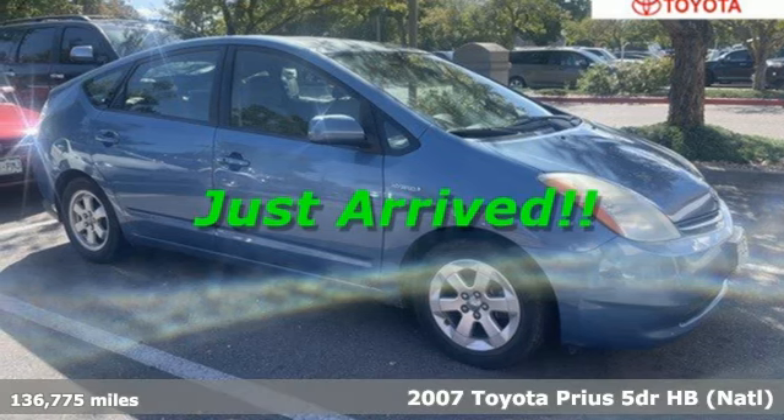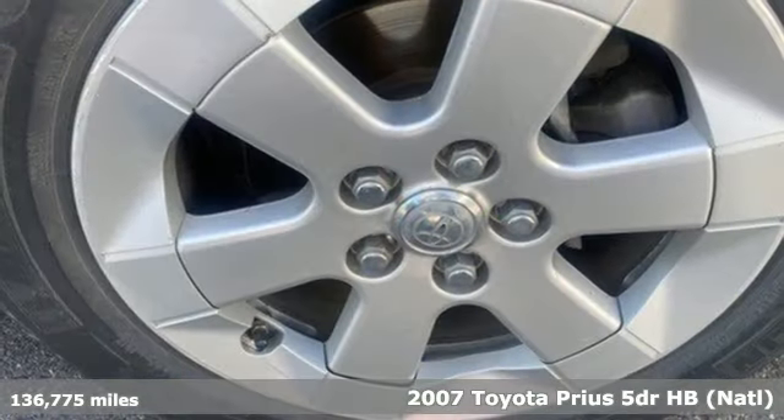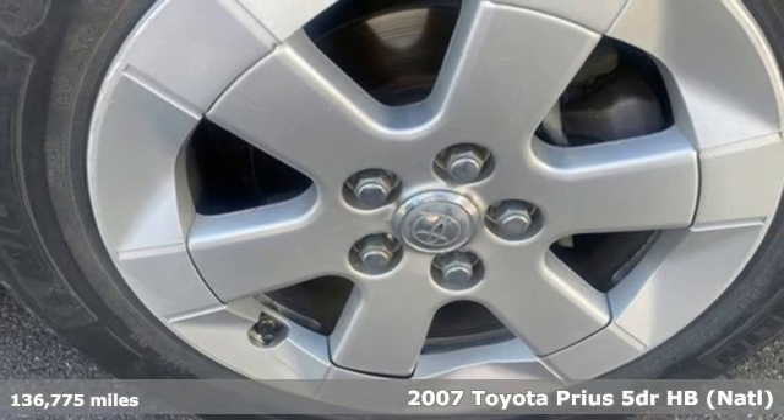It's a 2007 Toyota Prius. When you're looking for comfort, convenience, and quality, you think Toyota.